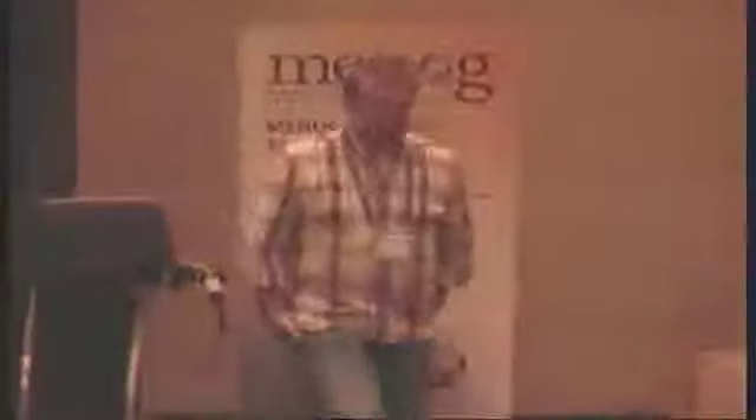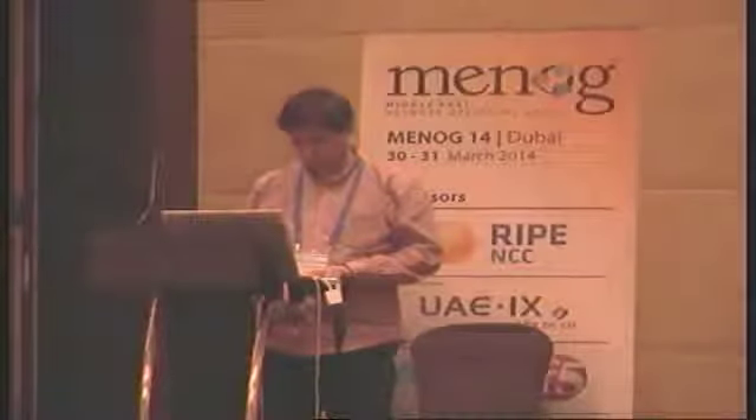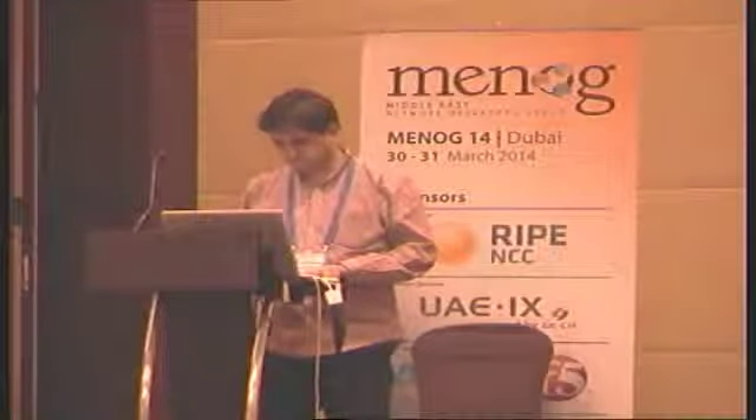Do we have any questions for Arnold? No, it's at the end of a long two days. Thank you very much Arnold for the update. So that takes us to the end of the IXP part, but now Gaurab's going to do the peering personals — this time about IXPs rather than those connecting to them. He has almost ten peering personals. So those IXPs that have handed in their slides, please get ready to jump up on stage.